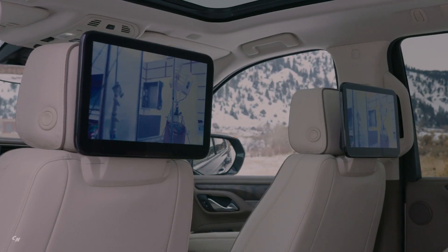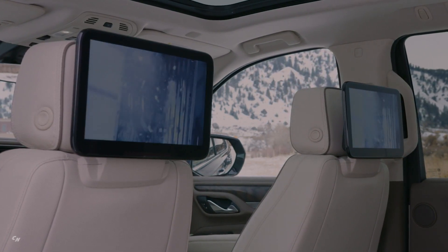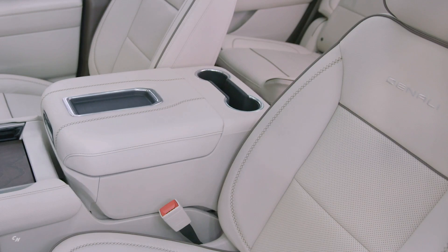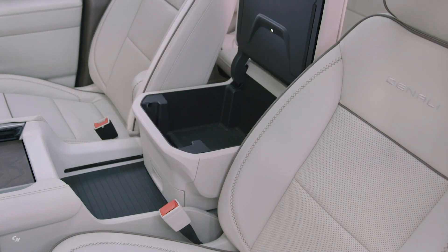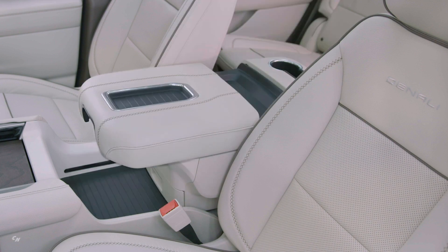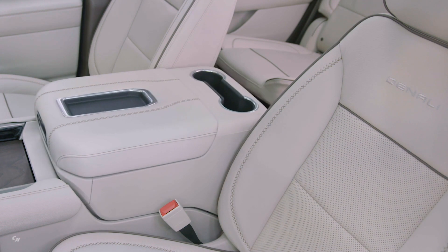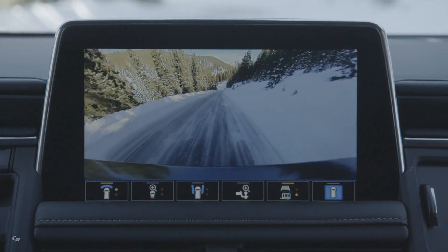The Yukon's new first-class interior features a first-ever power sliding center console available on Denali, AT4 and SLT. The main storage console between the driver and passenger seats can slide back up to 10 inches, offering an expansive storage area that enhances overall storage flexibility and organization. When the console slides back, drivers gain access to an open space for a purse or bag, and an additional hidden drawer underneath the console's main storage bin, which provides secure storage and additional peace of mind.